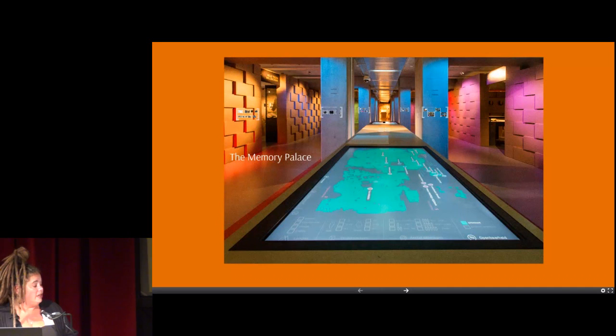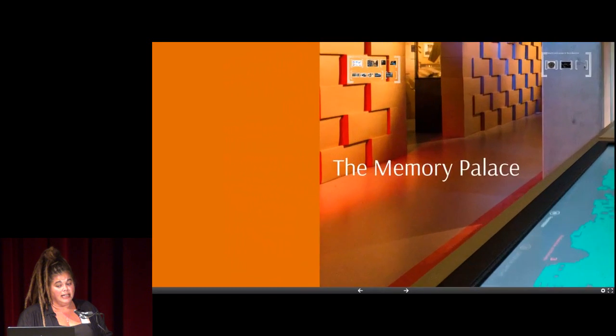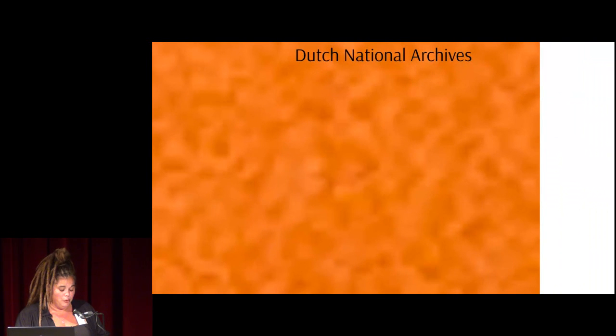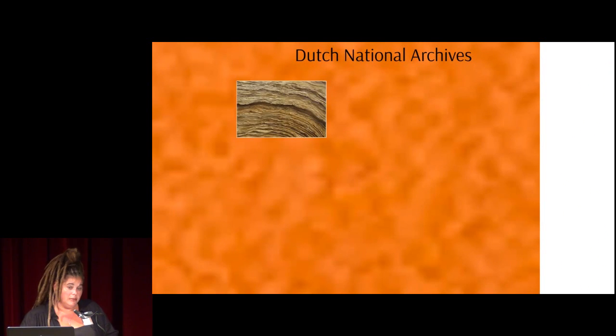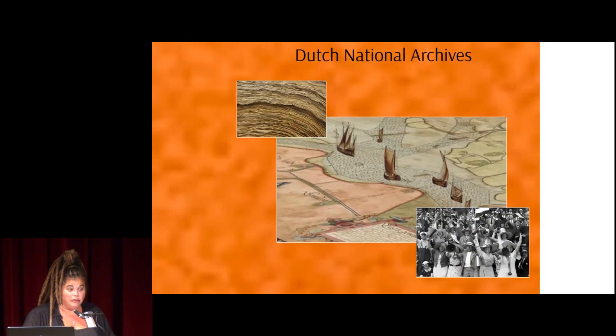The Dutch National Archives is the national memory of the Netherlands. The collection tells us where we come from and who we are, through almost 125 kilometers of documents, about 15 million photographs, and over 300,000 maps and drawings. Since 2002, we focus more and more on the general public, expressed in our mission in serving every person's right to information and giving an insight into the past of the Netherlands.